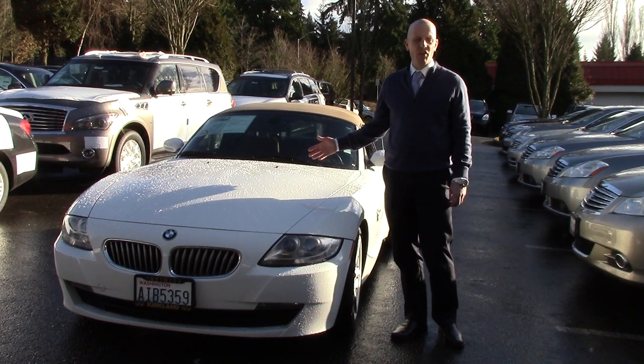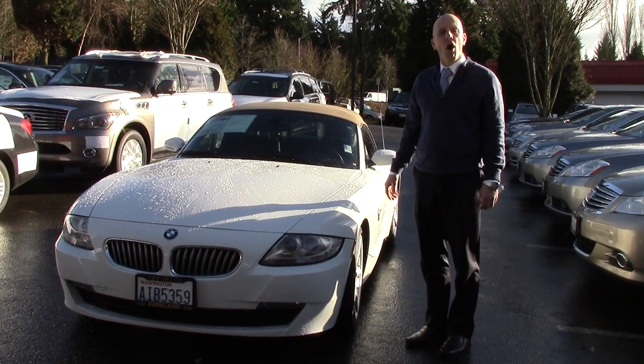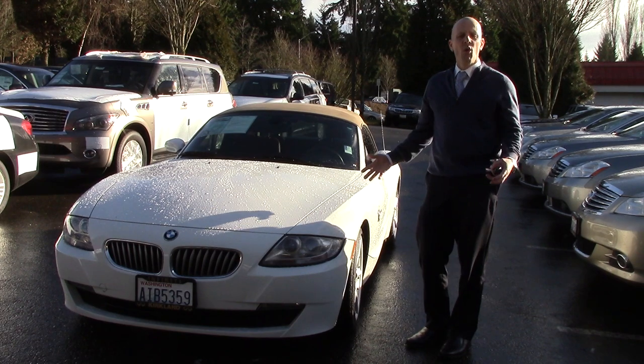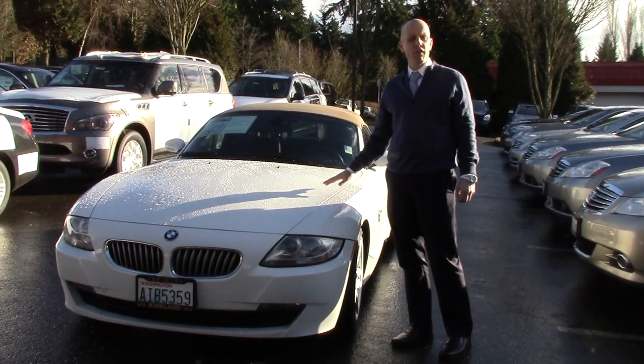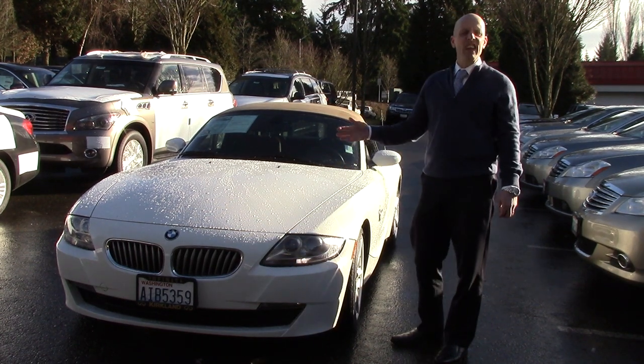The SI is a big deal if you're looking at Z4s — you don't see them all that often, and they really do transform what is an otherwise mundane sports car into something truly thrilling and exceptional.